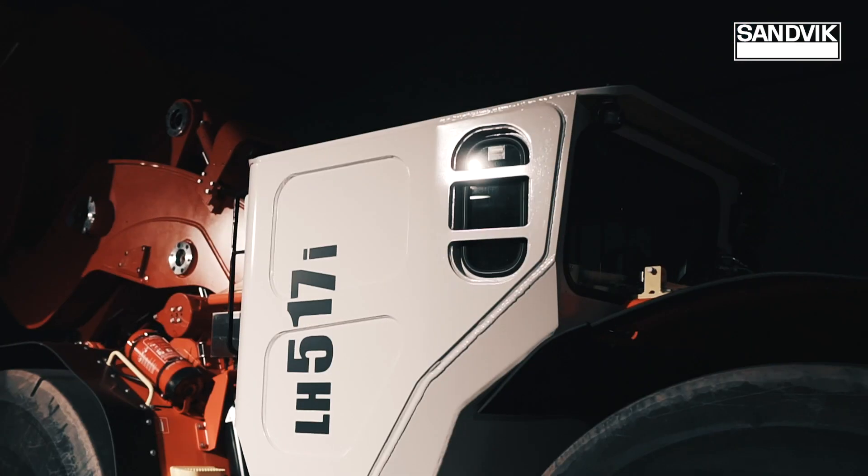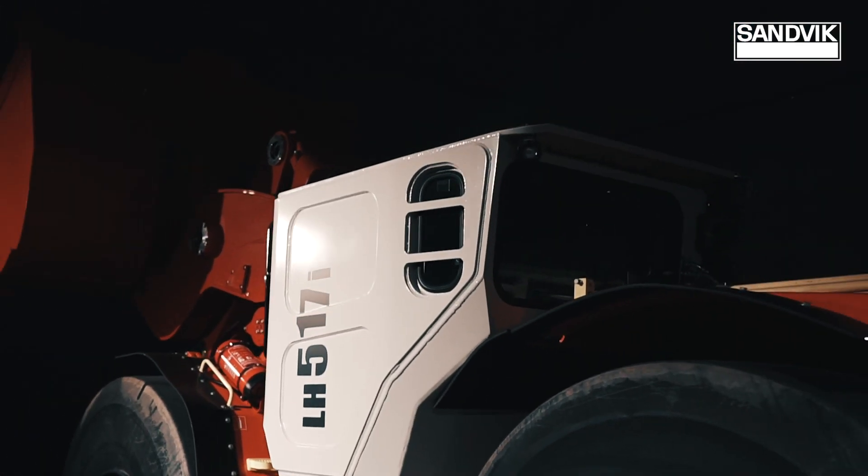It now comes with enhanced visibility thanks to extra windows and high-powered LED lights.